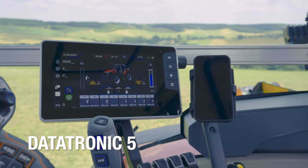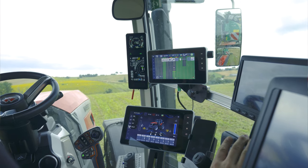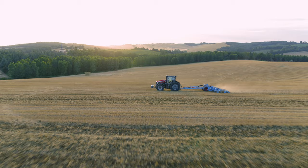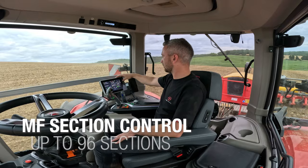The MF 9S benefits from the standard, user-friendly Datatronic 5 touchscreen. This 9-inch screen offers exceptional image quality for managing all tractor functions — ISOBUS, camera, and guidance. If needed, the Datatronic 5 can be supplemented with the FieldStar 5, which benefits from the same 9-inch touchscreen to double the display area. The MF 9S will be guidance-ready from the factory, and both receivers will offer accuracy up to 2 centimeters. Also included is MF Task Controller, allowing the exchange of data from the tractor to a PC and vice versa. You can also opt for MF Variable Rate Control, allowing you to manage up to 5 products, and MF Section Control, offering management of up to 96 sections.